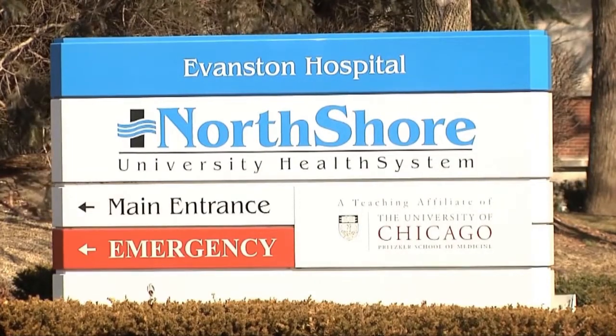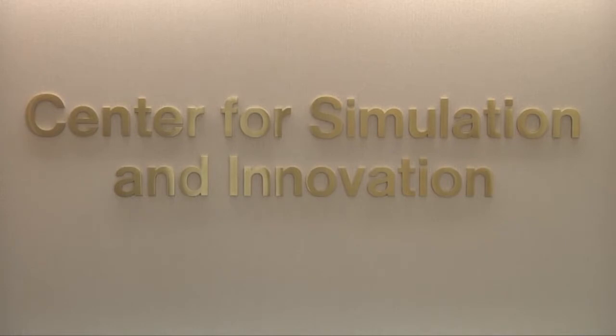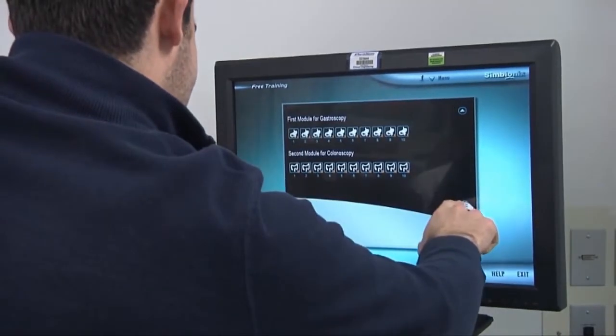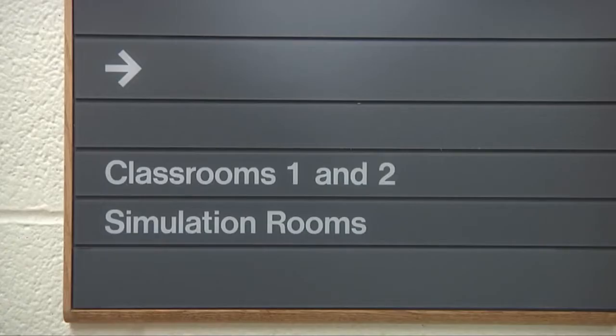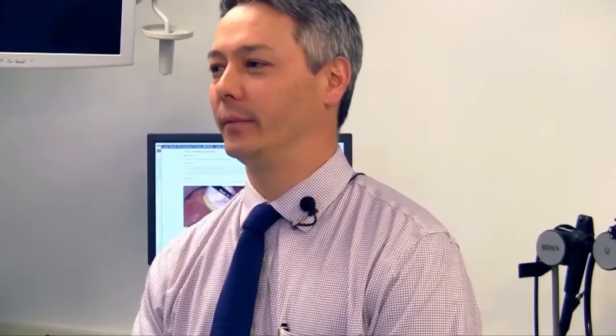We have residents and medical students come in every week, several times during the week, to not only practice but also test on both the Lap Mentor — practicing FLS tasks as well as great case presentations on the simulator. We also have residents and students practice on the FES component of the GI Mentor, and it gives the residents a lot of confidence going into the actual tests. It would be difficult to do any sort of simulation training without either simulator, and we feel very lucky to have it.